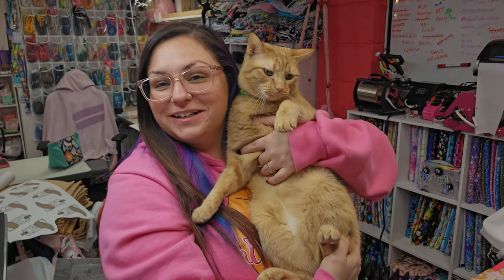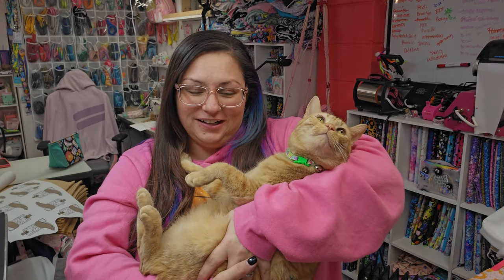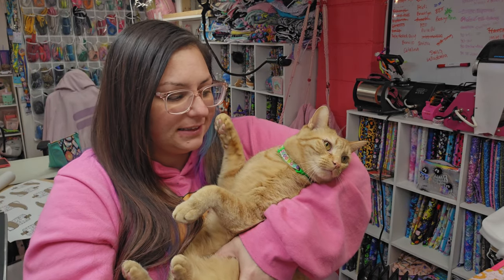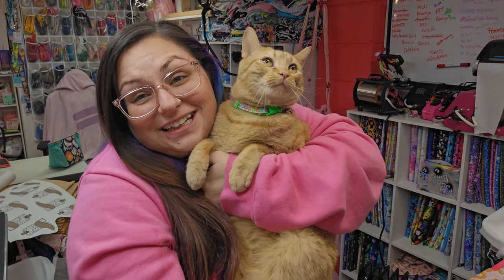Hello, it is Brittany and George from Lempary Elm, and this is vlog number two for 2024. In this vlog, I've made a couple things — George, be nice. I've been working on a wholesale cat toy order, so yay!